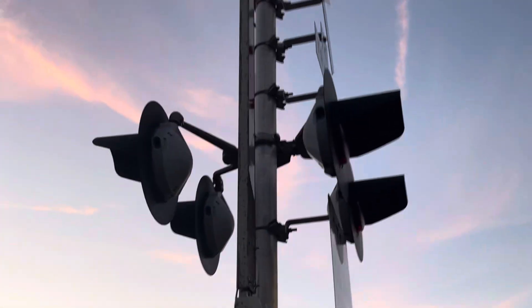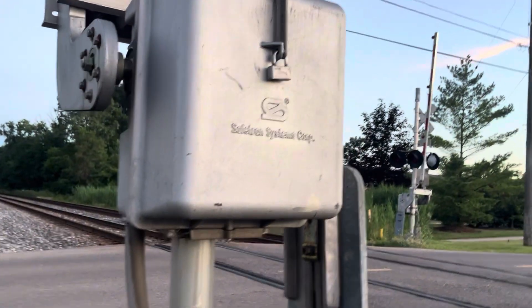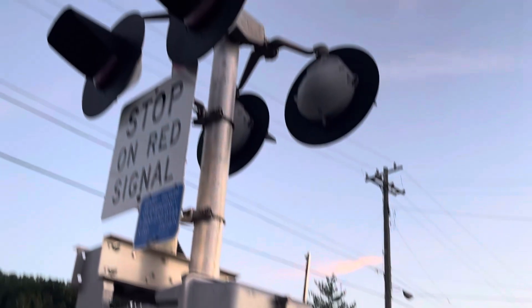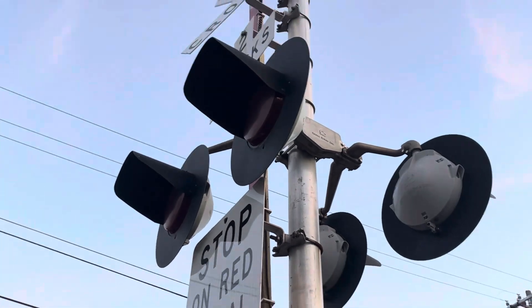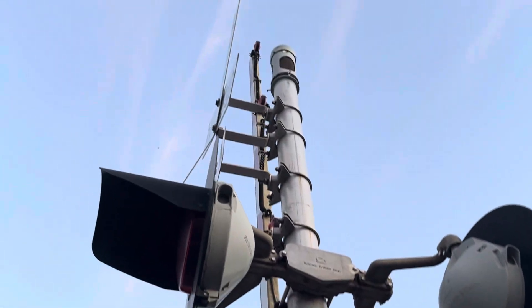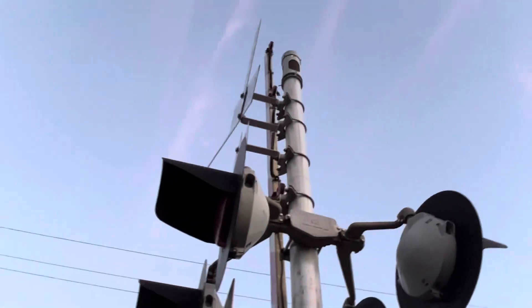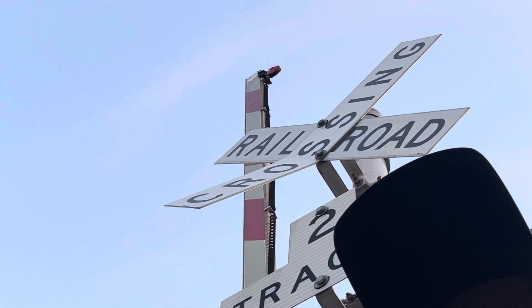Now we'll go on to this signal right here, which is pretty much identical. This also has a double-sided Safetran base, another Safetran gate mechanism — 2000s generation — two more pairs of Safetran light heads with the Western-Cullen-Hayes LEDs in them, another Safetran light bracket, another NEG electronic bell, some more RECO LED gate lights, and no wind guard. But this one has a bent cross buck — I just noticed.